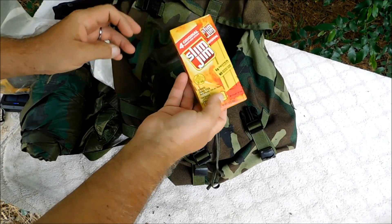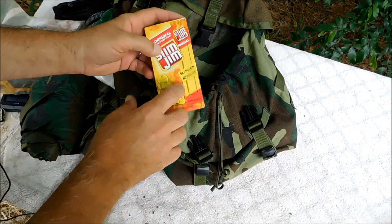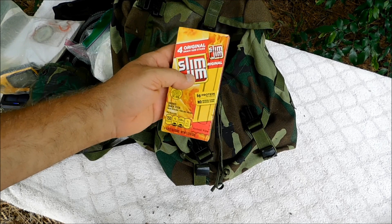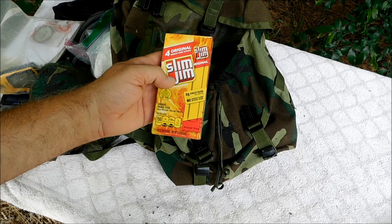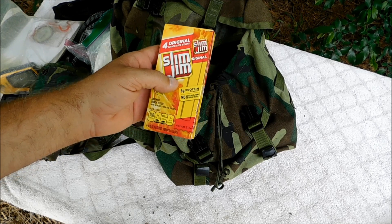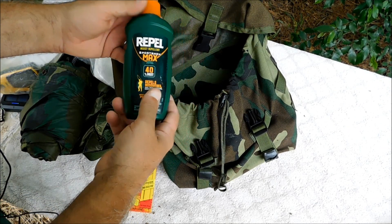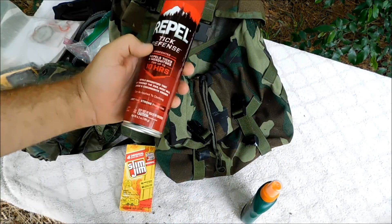Got a couple things of toilet paper in here and some slim jim snacks. I was actually going to use these for perch fishing — I found a video on YouTube where a guy swore by slim jims for perch fishing. I was going out on the river to do some fishing and thought I'd try them, but I ran late on time and had to get back before dark.